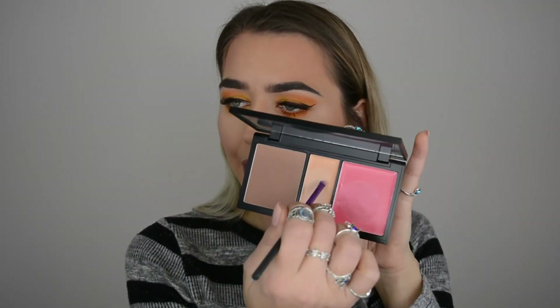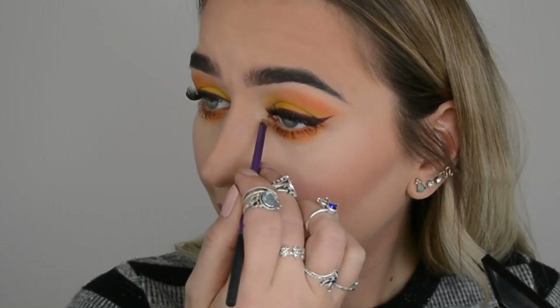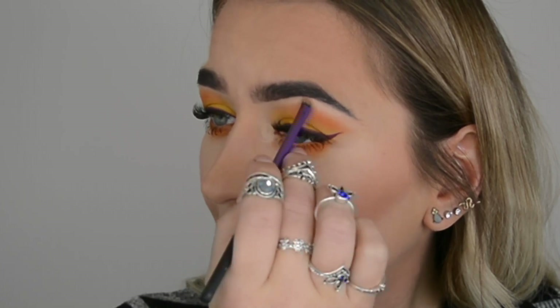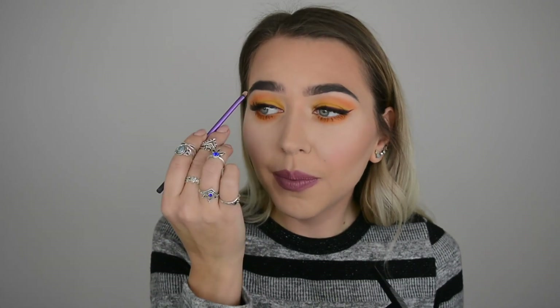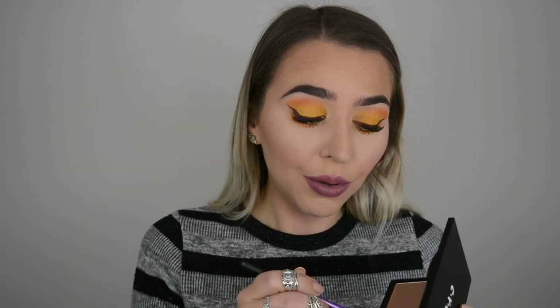I'm going to use a little bit of Urban Decay Naked Flush as my blush just to fix things up. For the highlighter, I'm not sure I'll use it on my cheeks - I'll take a small lens brush and highlight under the brow arch and in the inner eye corner just to see how it looks. I think just because I don't use cream highlighters or cream blushes, that's why I'm not too keen on this, but if you're used to it it might work for you.